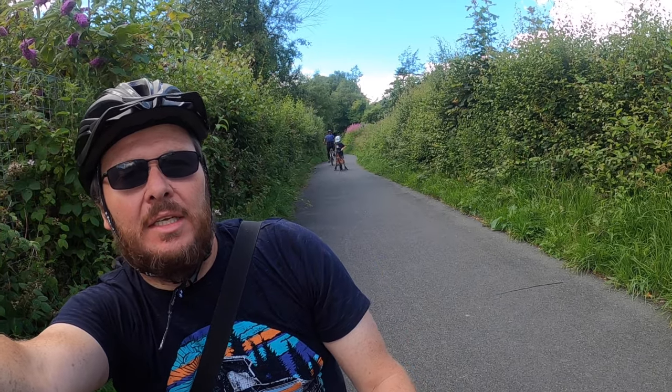So it's not really just a cycle path — it's a path you can walk, cycle, push chairs. It's really smooth as you can see. We are going to do about 20 minutes there and 20 minutes back.